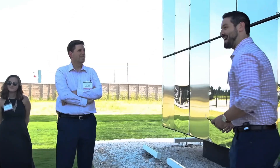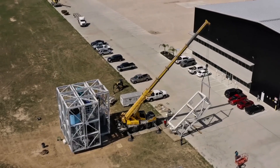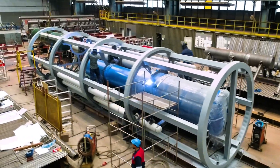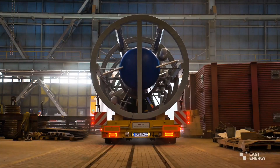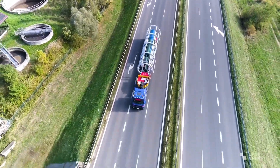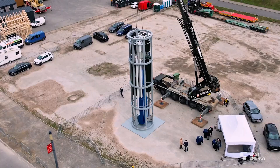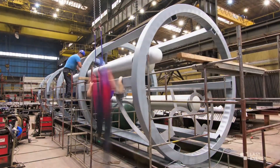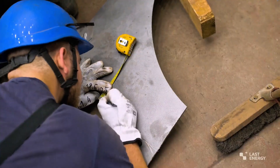No more energy shortages during peak hours. No more rolling blackouts messing with your plans. This isn't just about numbers — it's about freedom. Freedom from dirty coal, from expensive imports, and from worrying if we'll run out of power as electric cars and AI take over. With 20 megawatts per unit, Last Energy is making nuclear accessible and abundant, turning what was once a giant, billion-dollar headache into a plug-and-play solution that's ready to electrify the world.